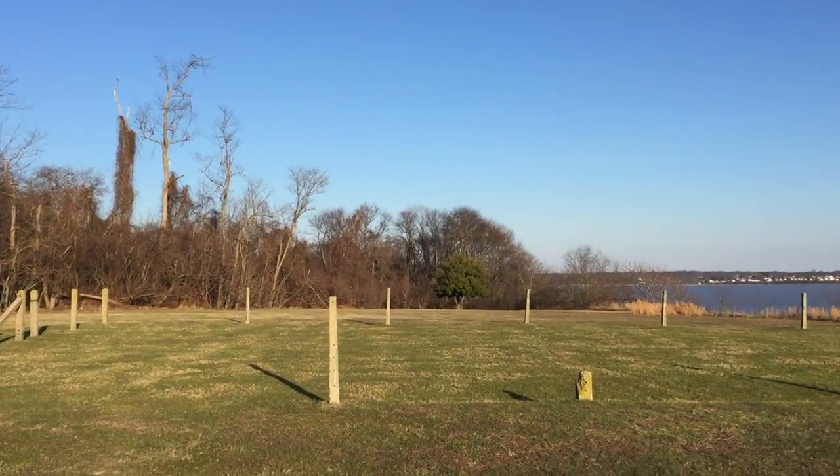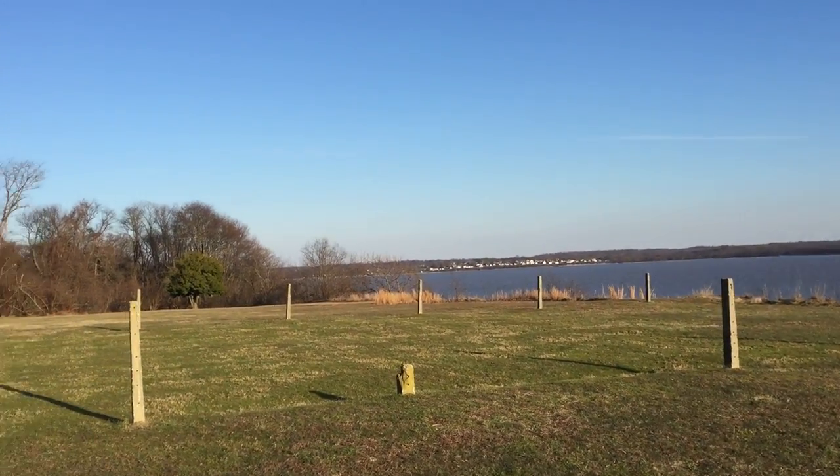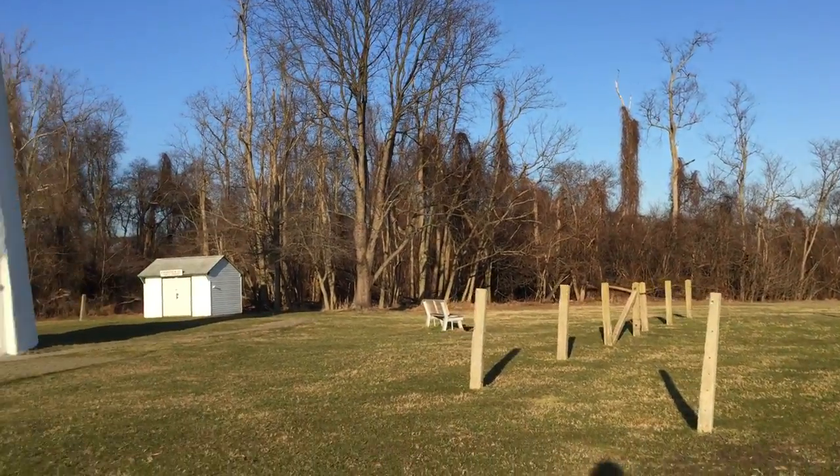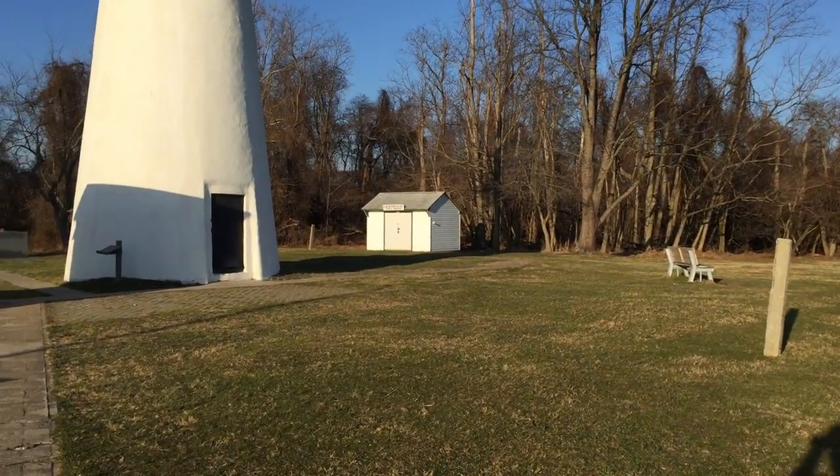Let's go for a little walk around. I take it that was like a fenced area, so I guess there was a building probably there at one time. They have a lighthouse gift shop straight over there.